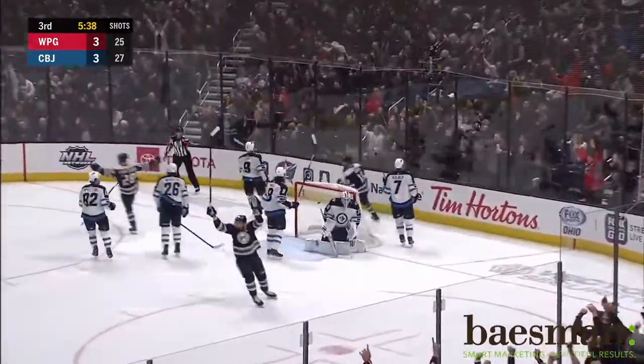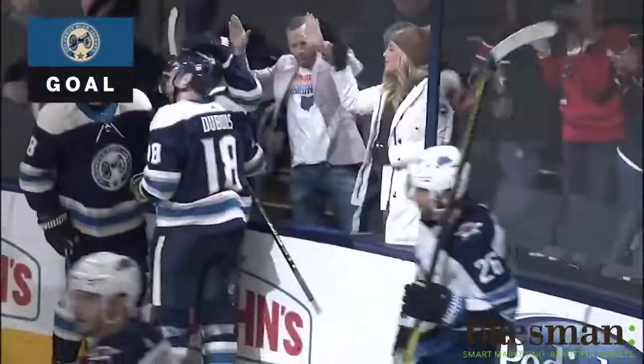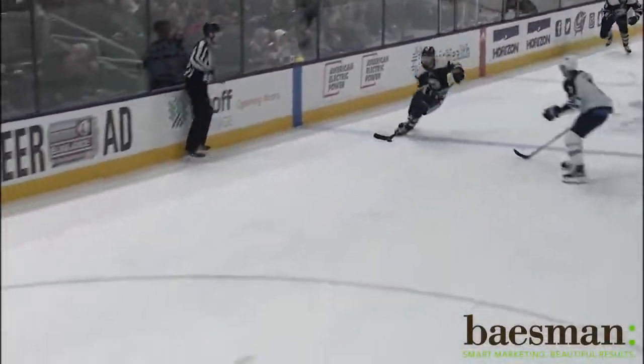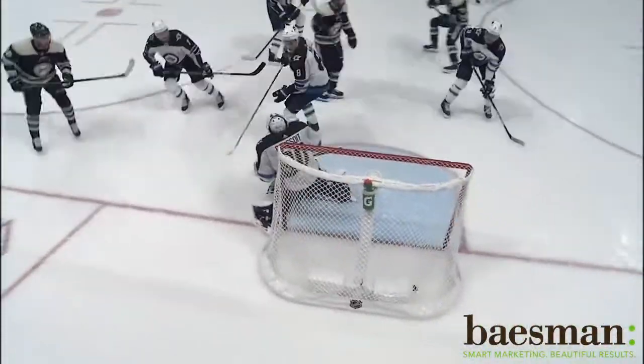Quick shot. Scores! Bjorkstrand! Coming in off the wing! His second of the night! The other night, late game heroics in Madison Square Garden. Here he is. Individual effort. Battles.